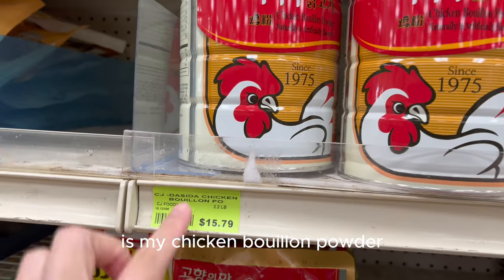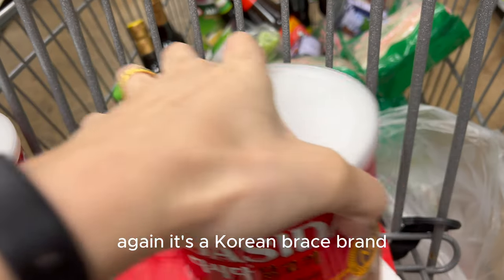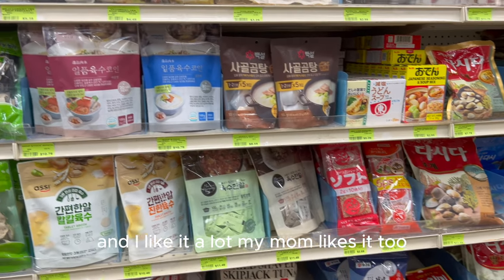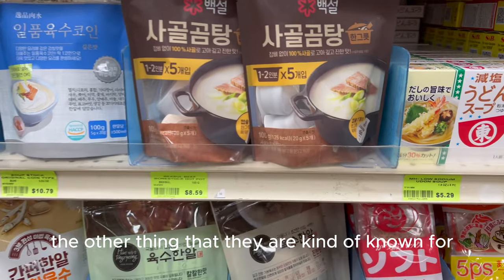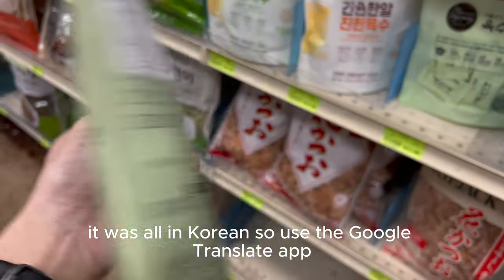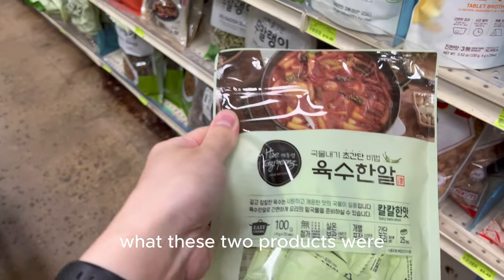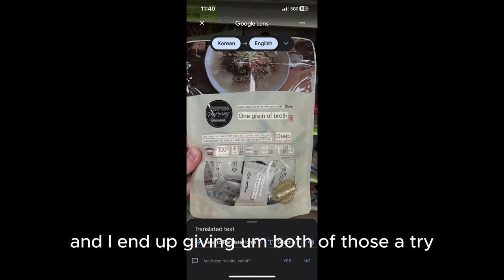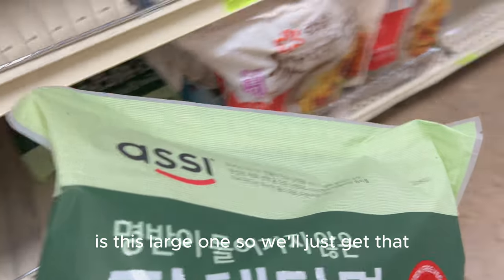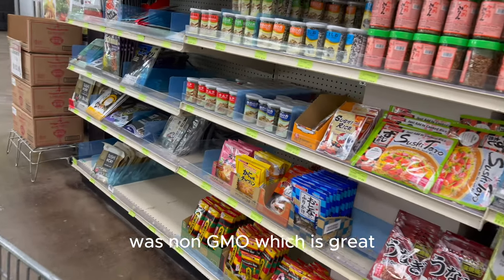Another thing I like to get here is my chicken bouillon powder. This is a Korean-based brand that a friend put us on, and both my mom and I like it a lot — I'll get her one while I'm here. They're also known for little seasoning packets; I couldn't read them since they were all in Korean, so I used the Google Translate app to see exactly what they were and ended up grabbing both to try. I also use these sweet potato noodles to make japchae — the only bag size available right now is the large one, so we'll get that. That one was non-GMO, which is great.